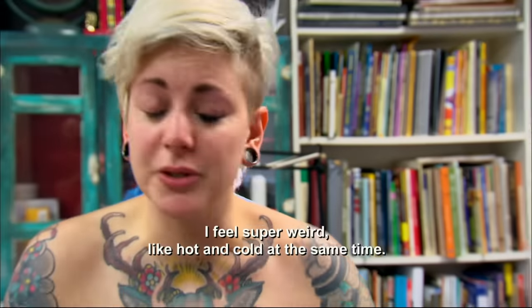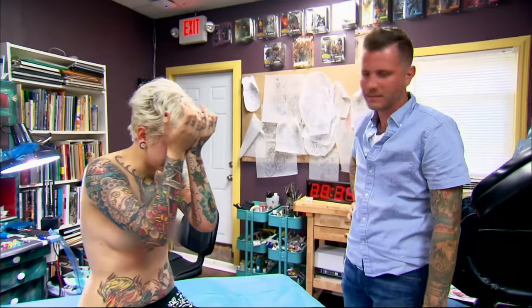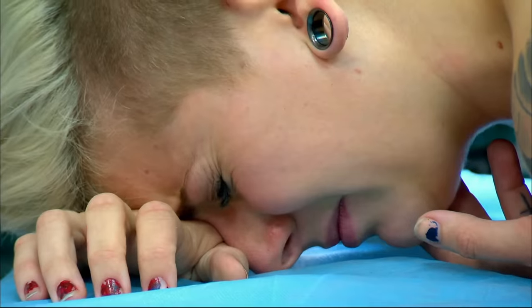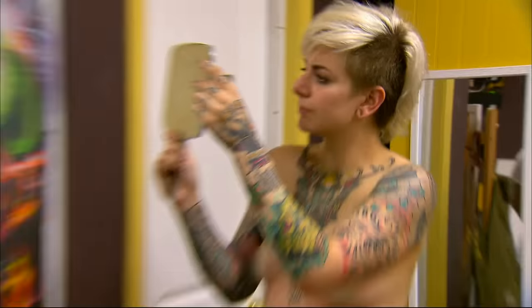I've come too far to let her tap out right now. I feel super weird — like hot and cold at the same time. You want some water, Drake? I have to get my canvas to sit through the rest of this tattoo. Eric, this is awesome. There's no way the judge is going to look at this tattoo and not give me the win.